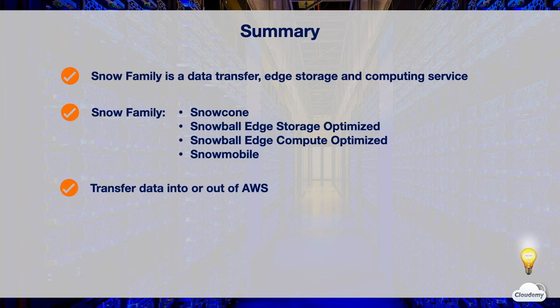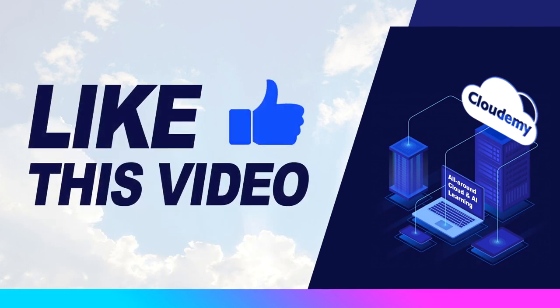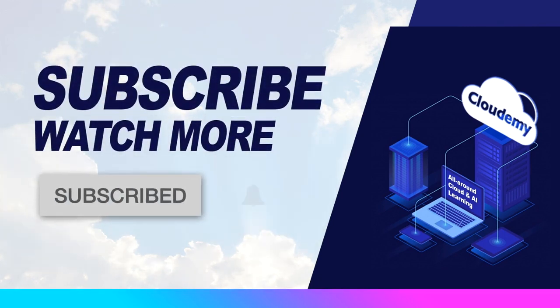That's all for AWS Snow Family. Thanks for watching and see you in the next episode. If you enjoyed this video, please hit the like button and subscribe to the CloudAMI TV channel for more tutorials.